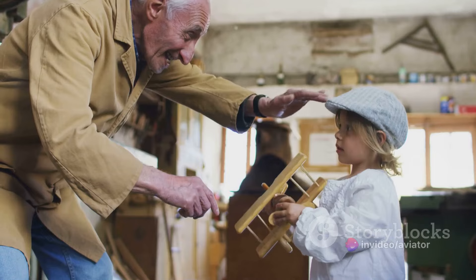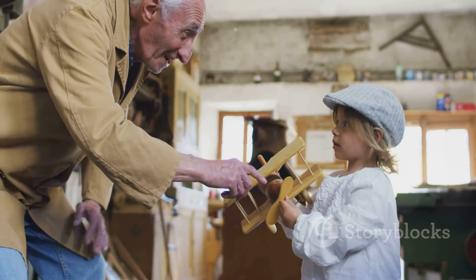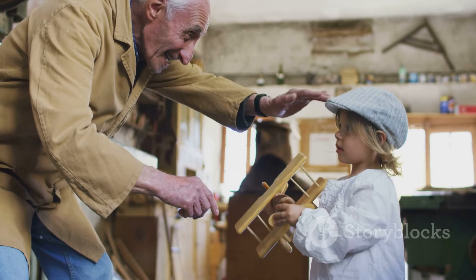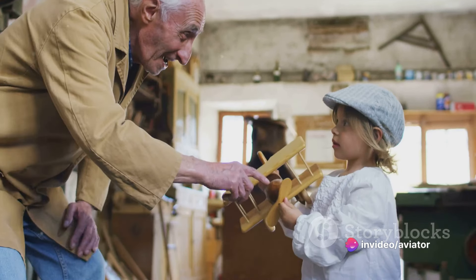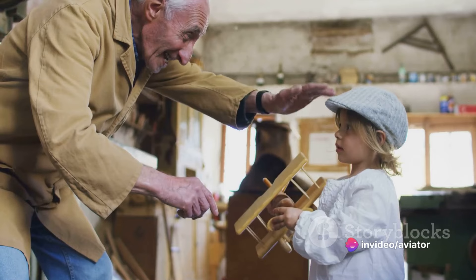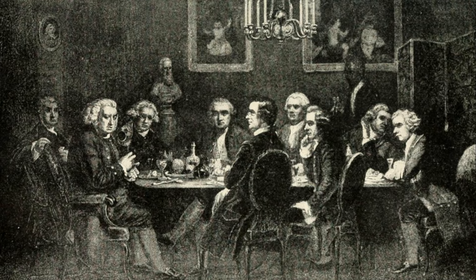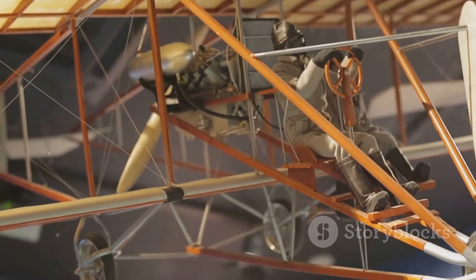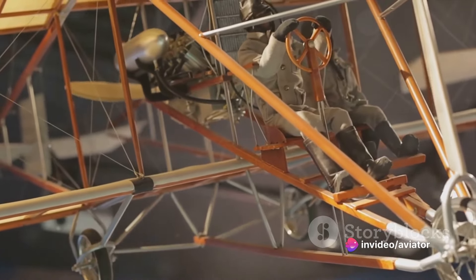But it was at the turn of the 20th century when the real game changers stepped onto the scene. The Wright brothers, Orville and Wilbur, took the world by storm with their invention of the aeroplane. Their groundbreaking design of twisted airfoil-shaped propellers was a key factor in their success.